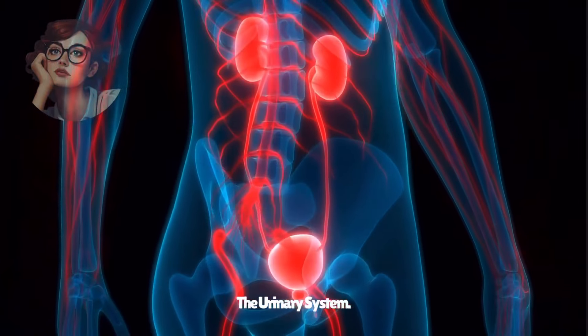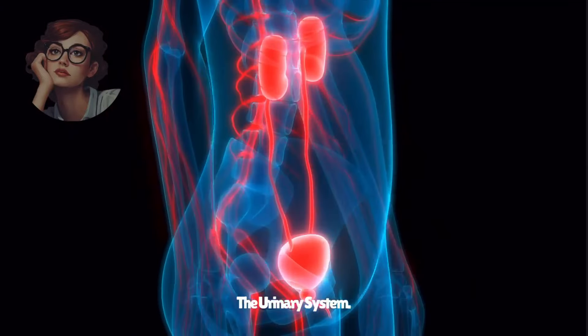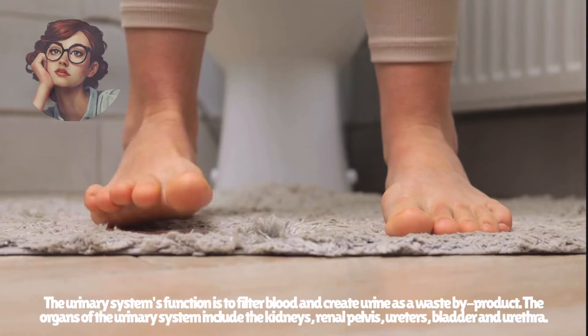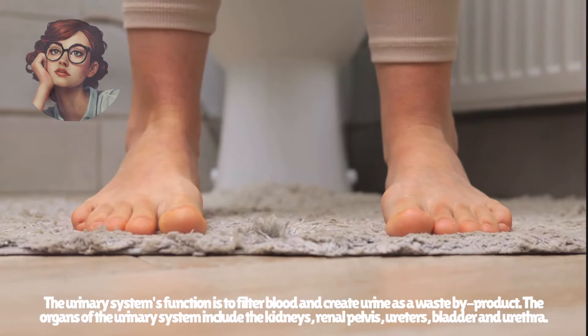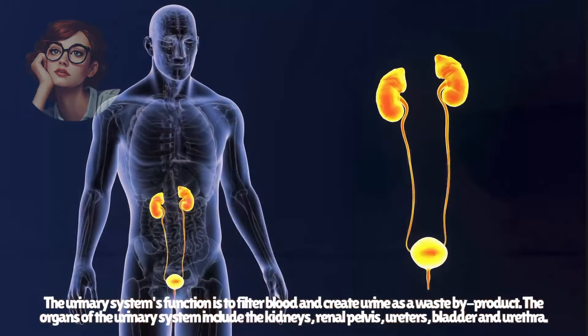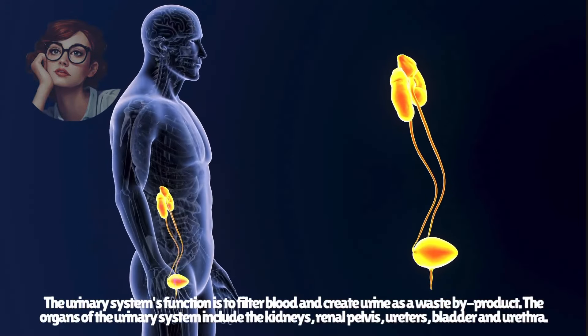The urinary system's function is to filter blood and create urine as a waste byproduct. The organs of the urinary system include the kidneys, renal pelvis, ureters, bladder, and urethra.